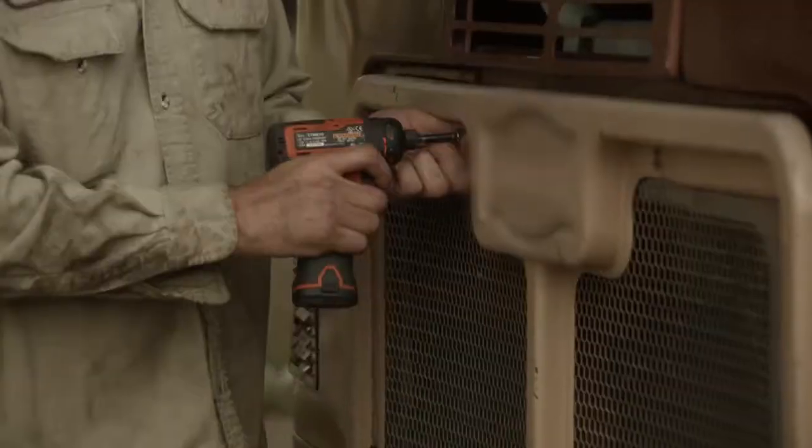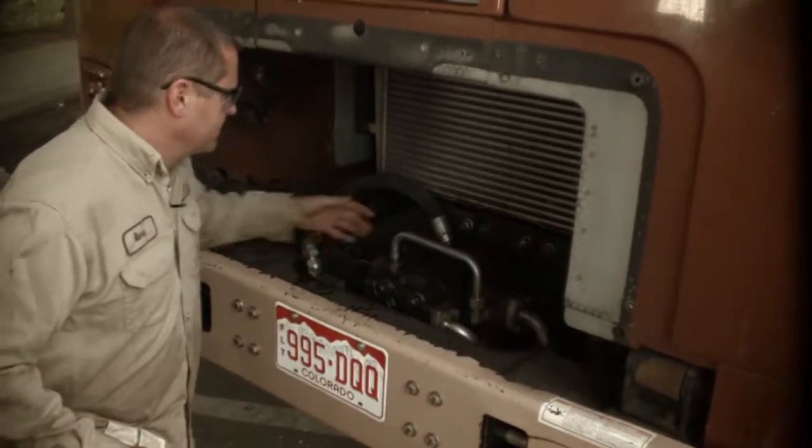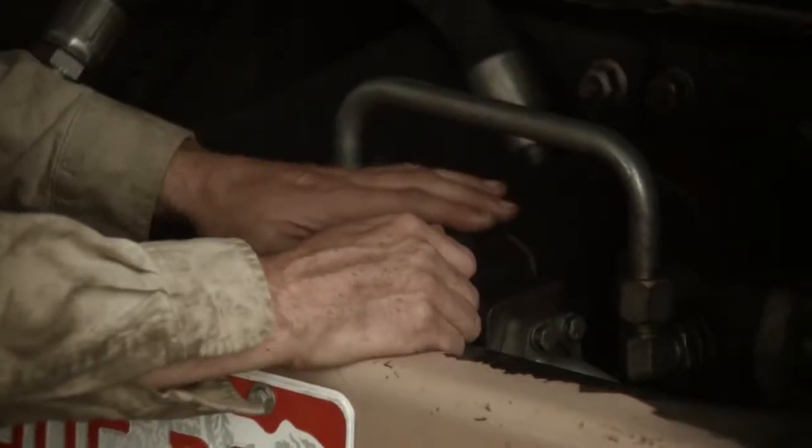It makes my job easier as a maintenance foreman to make sure that this pump right here is not replaced every six months. It may go two or three years before I have to replace it because of the IsoClean.